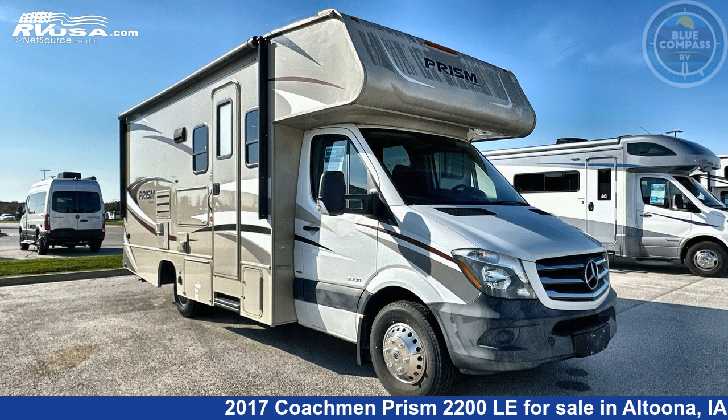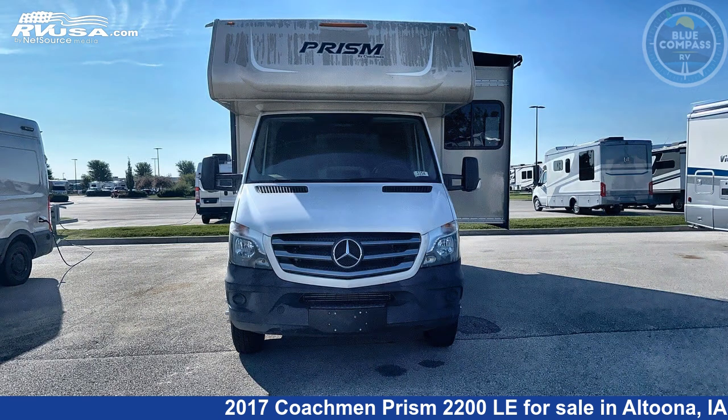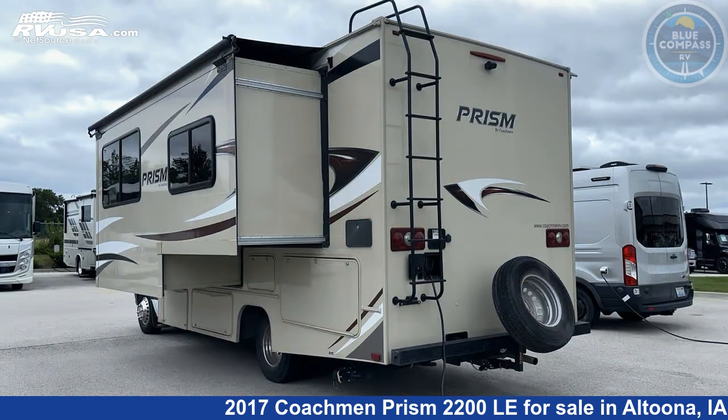This 2017 Coachmen Prism 2200 LE is a Class C RV. It is located in Altoona, Iowa 50009 and is offered for sale by Blue Compass RV Des Moines. Click the link in the video description to visit rvusa.com and see more photos as well as the current price.